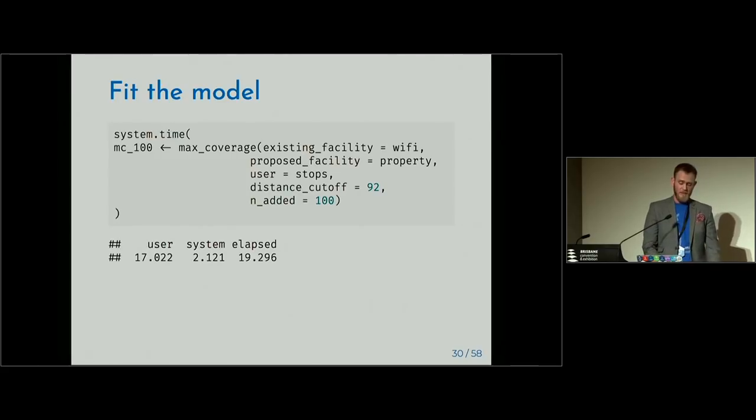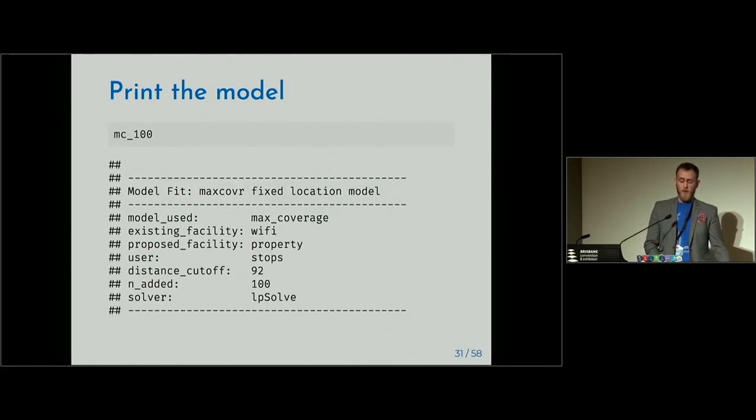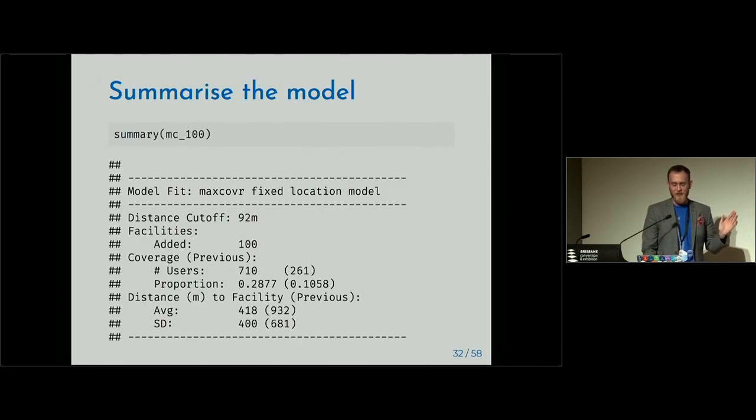We get an overall summary — and yes, writing a print summary method for a model is much harder than you think. You can also call summary on this and get a different print method showing the number of facilities added in a nice human-readable format. We see we've covered 710 stops now, up from 261 previously, so coverage has gone up to nearly 29% from 10% by just adding 100 Wi-Fi spots. That's great.